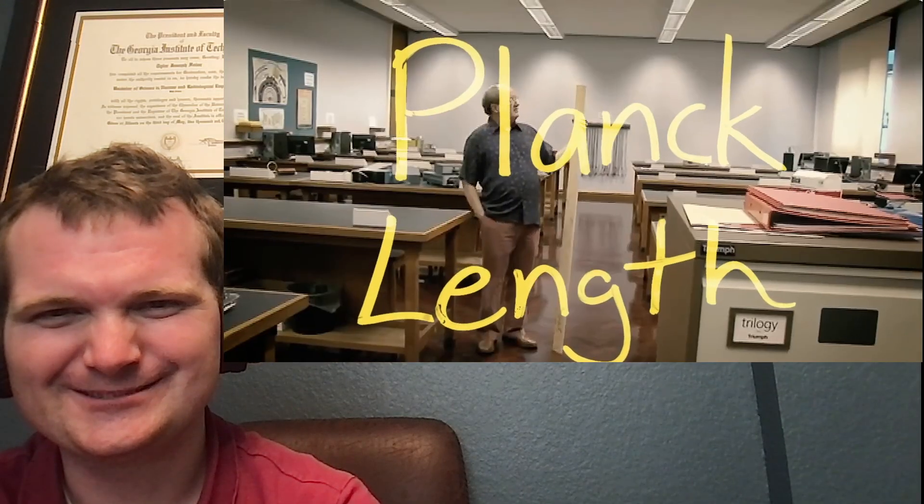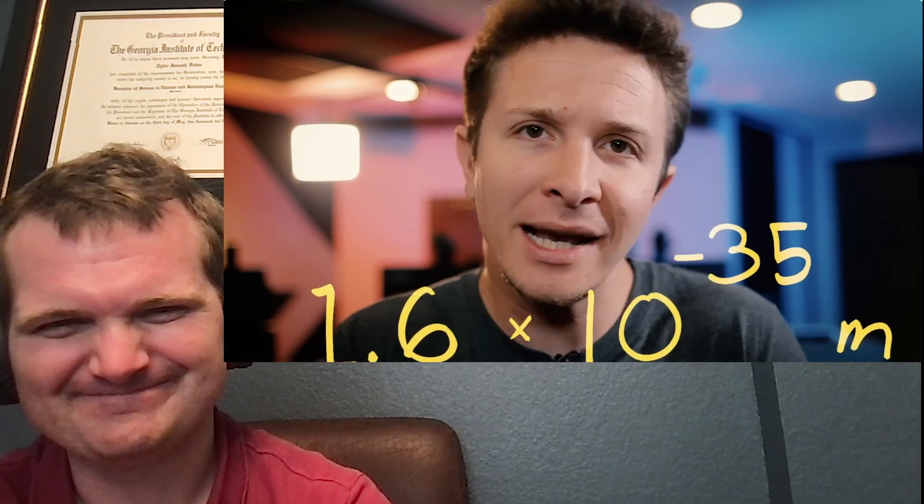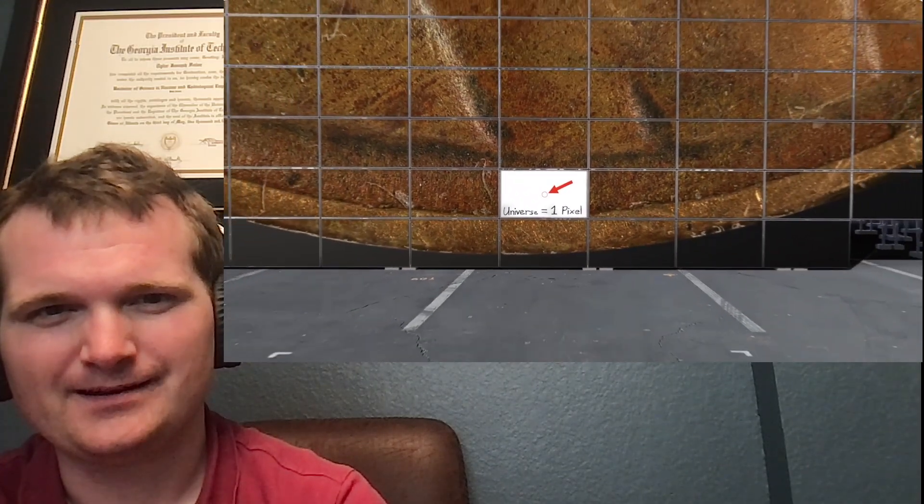It is called the Planck length — not the length of a plank of wood. It measures out to 1.6 times 10 to the negative 35 meters. This is a number so unimaginably tiny that if we were to apply our tennis ball scale, our penny would be bigger than our entire galaxy — and calling that an understatement would be an understatement. The entire observable universe is 93 billion light years wide, and our Planck-penny would be 90,000 times bigger than that. If we were to confine the entire observable universe into a single pixel on a 4K TV, you would need over 800 TVs just to see our entire penny. I was not expecting him to go that direction, but that's awesome — a good relatable example, just pixels on your TV.